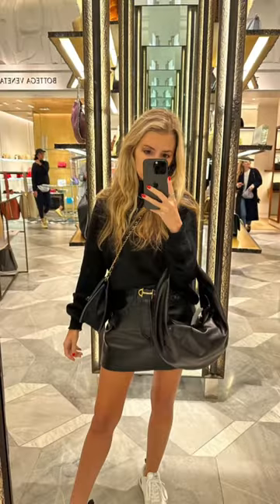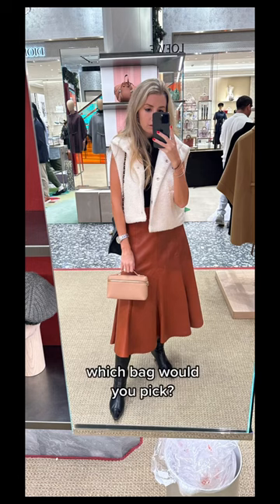Then I went to Bergdorf's and tried on the Kate Hobo bag. I love the black — I feel like it's more my vibe. And last but not least, the Loro L19. Which one do you guys like the best?